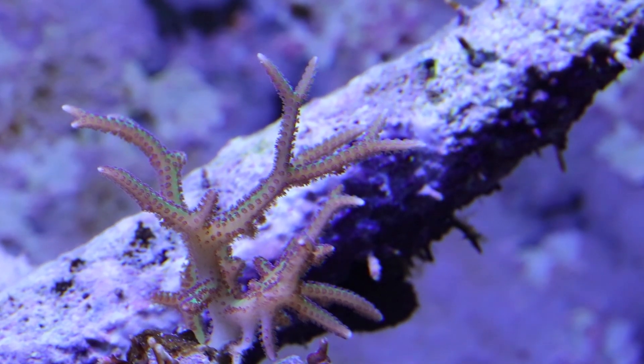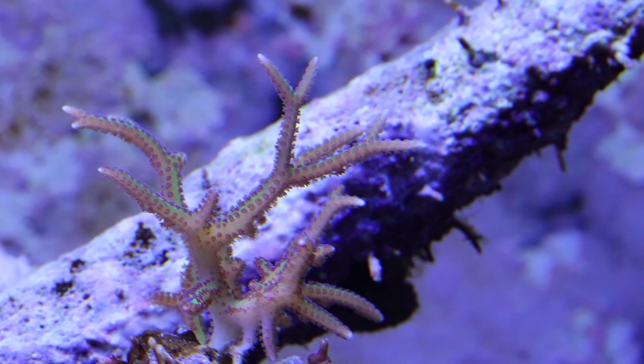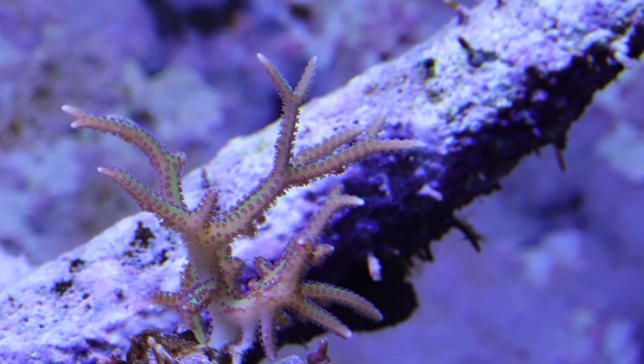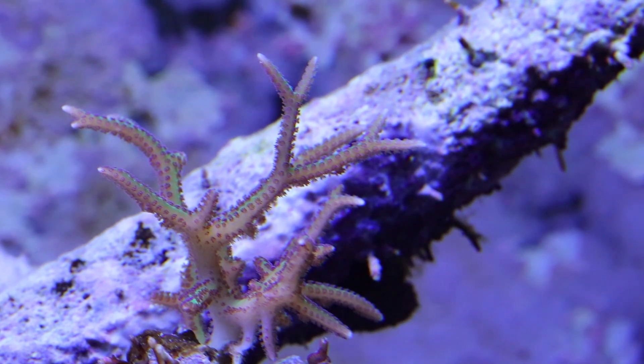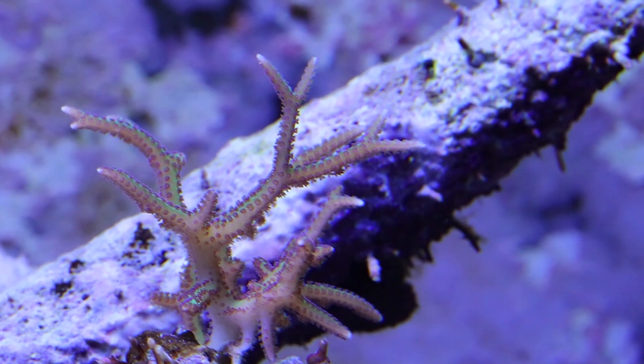This piece of birds nest you can actually see some green tint in it, and that's because it hasn't been bleached out — it's got better coloration. Since the filming of this video, the other bleached corals I've moved are doing much better, showing better polyp extension and growth.